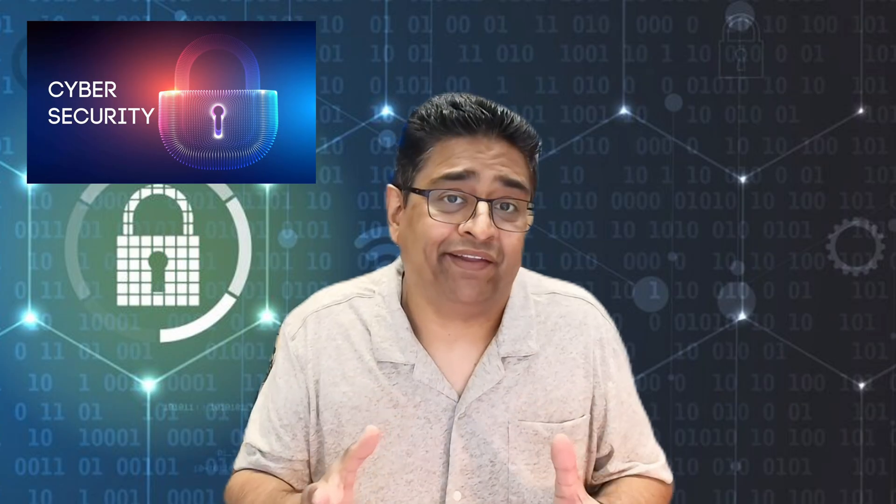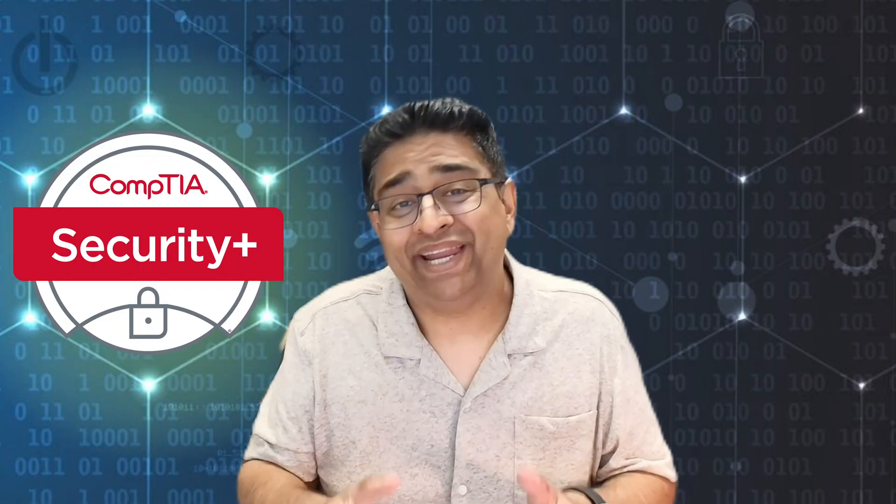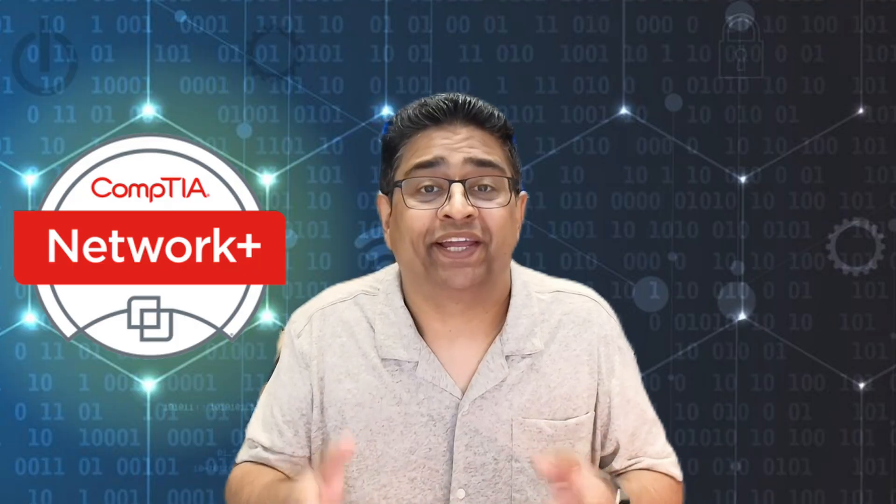Let's touch on cybersecurity. What is it? Cybersecurity focuses on defending data and systems from unauthorized access or attacks. Even at the entry level, it's more technical and specialized. You'll likely work with tools like firewalls, vulnerability scanners, and help write security policies. While beginner-friendly certifications like CompTIA Security+ can help you get your foot in the door, many companies still prefer candidates with a basic IT background or networking experience.